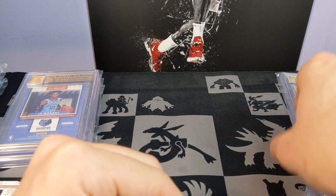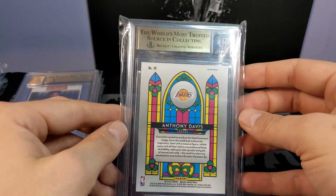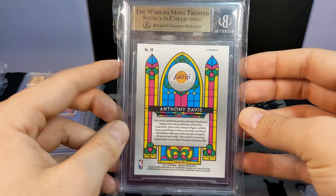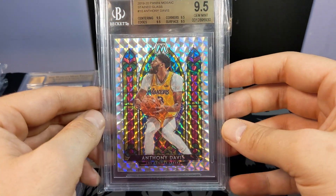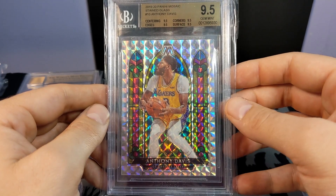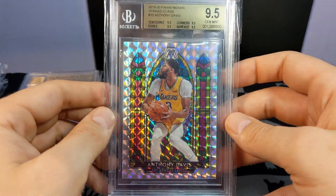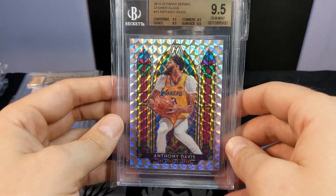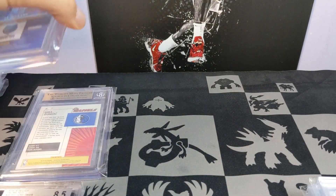Now probably the three biggest cards of the order — my three favorites. The Optic Lamar might even be bigger than these. AD Mosaic — bang, true gem! That's a pretty cool card. AD being a UK guy, one of my big PC guys, in the Lakers jersey — a really cool addition to the collection.